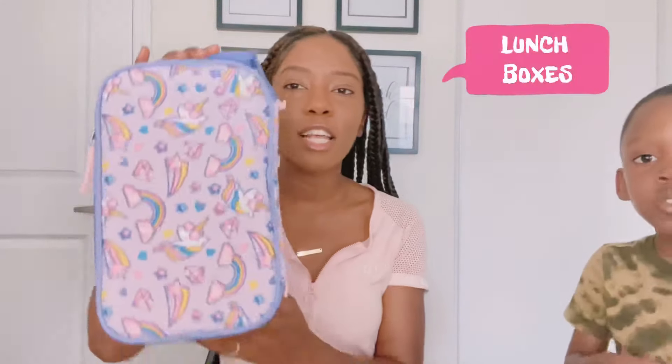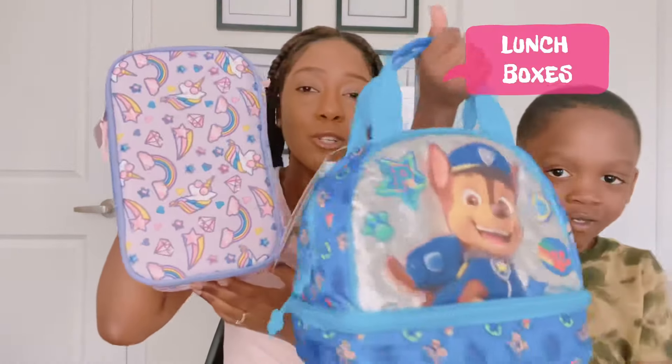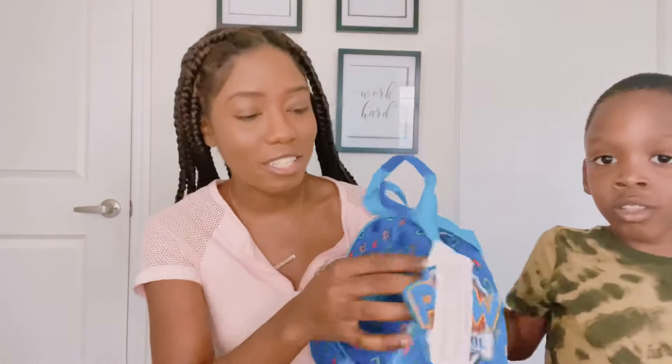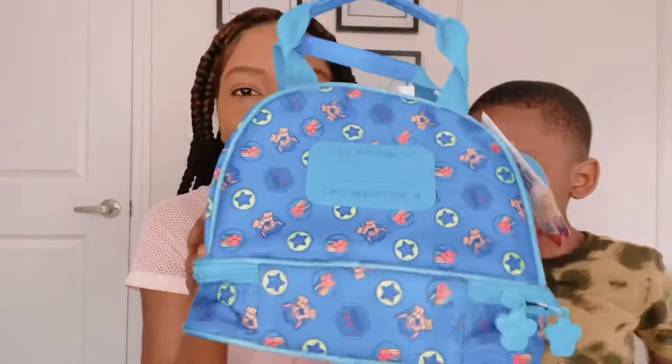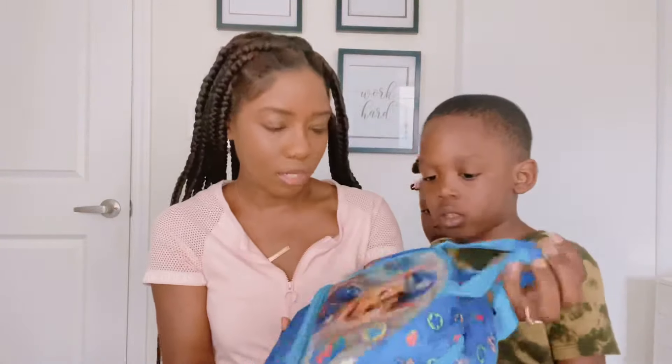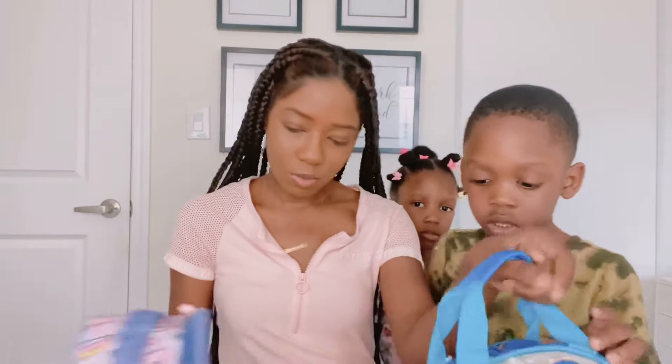Second on the list is a lunchbox. Leah chose this one, and Levi chose this Paw Patrol one. It's actually really cute because we can write his name on the back, which is really good because now no one can take your lunchbox. It's really nice.